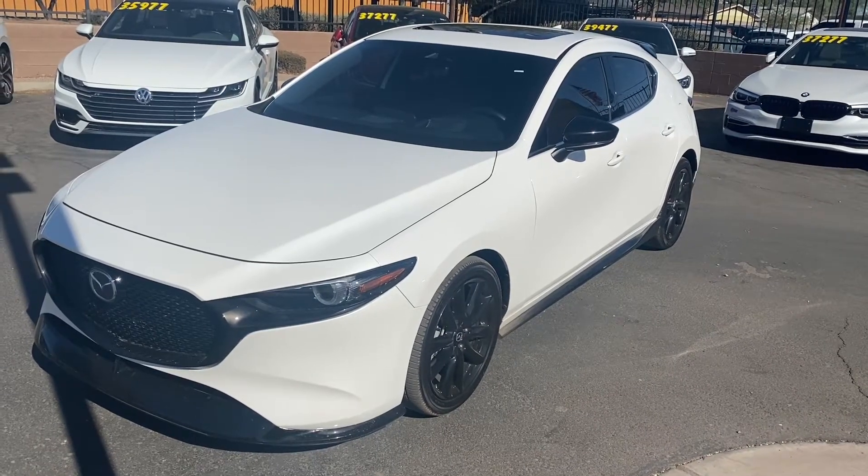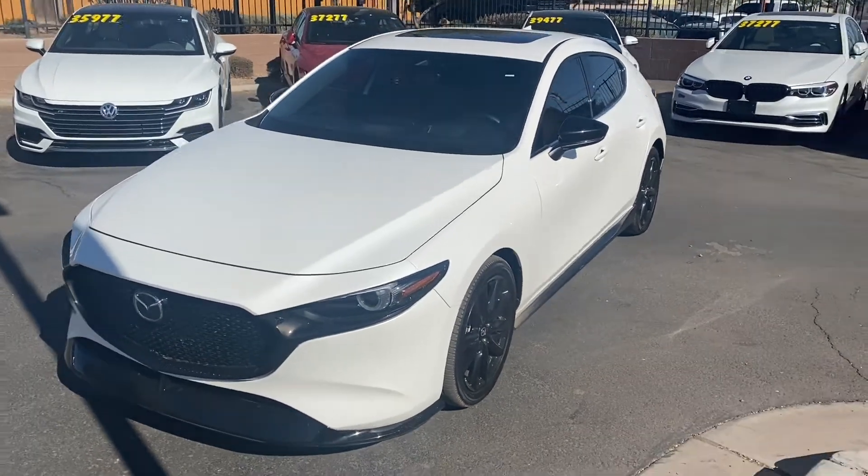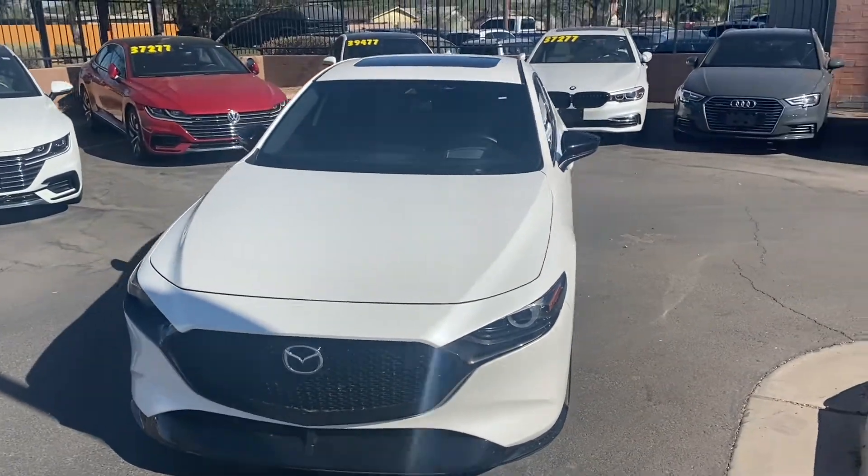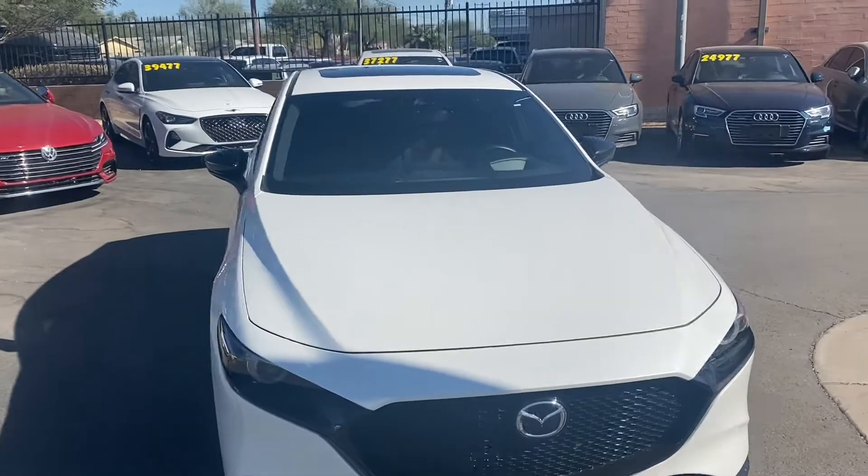What's up guys, it's Taylor with LeSueur Car Company. We're back with another car review — today I'll be checking out our brand new 2019 Mazda 3. This one's the hatchback version with the premium package.